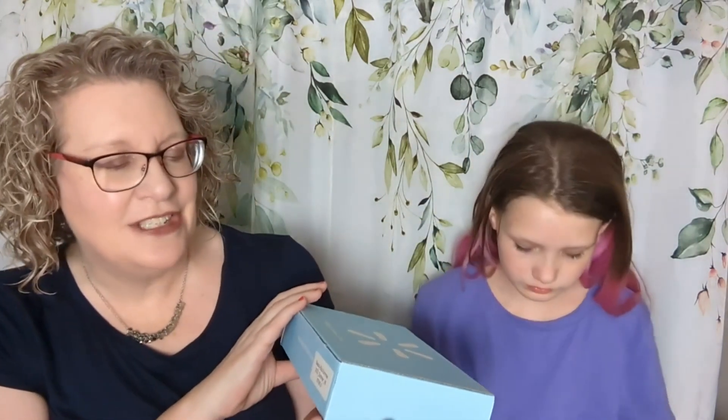Today we have for you a mother-daughter battle of the Walmart summer beauty box. Now, if you did not know, Walmart does have a beauty box. It is $6.98 — that is to your door, so shipping and everything is included in that. In here you get some sample sizes, usually one or two full-size items, but it's all things that Walmart carries. I got version 6 and Emily got version 3, so they are going to be a little different.